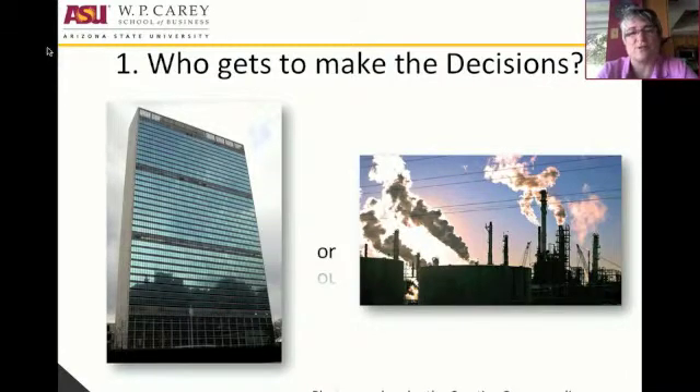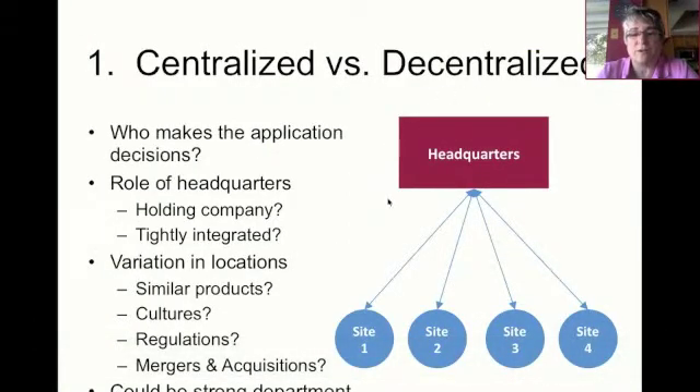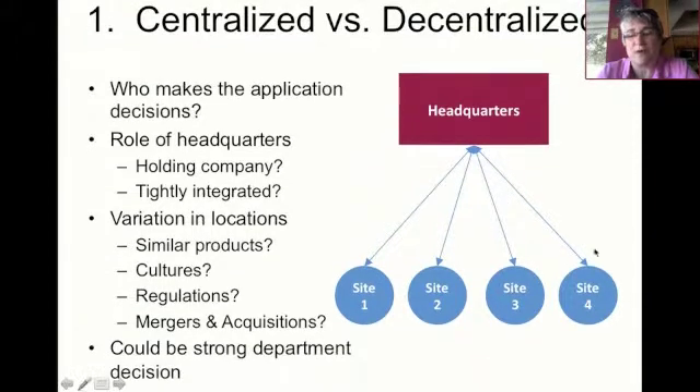Who actually gets to make the decision about what software gets implemented? Those decisions are either made centrally, normally at a headquarters, or out in the field at the individual locations. I'm going to draw headquarters as a box with a number of different sites down below, and we'll use this graphical representation to demonstrate the differences between the different strategic decision choices. With centralized versus decentralized, it matters really what the role of headquarters is and how much variation there is in the different locations.